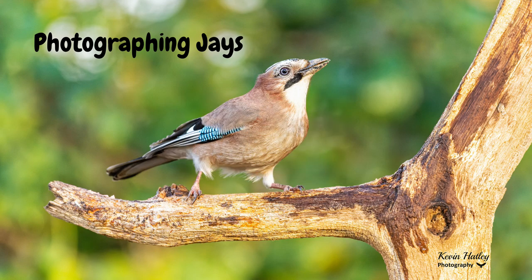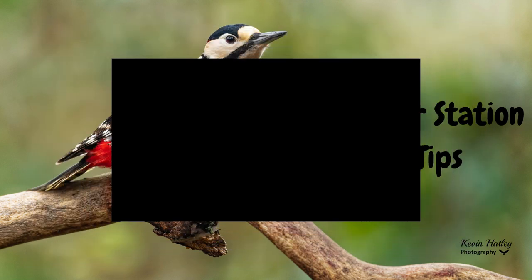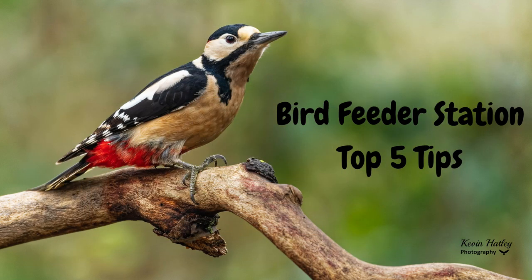What I want to do now is talk you through my approach to photographing jays. I set up a feeder station in a private wood local to where I am — I'll leave a link at the end of this video going through my top five tips on how to set up a bird feeder station, and it was at this feeder station that all these photographs of the jays were taken. Your best chances to get near a jay is either a bird table or a feeder station, because normally out in the woods you'll just see them flying past you.